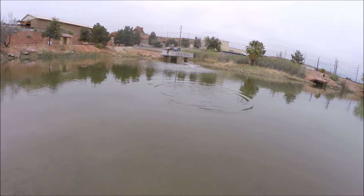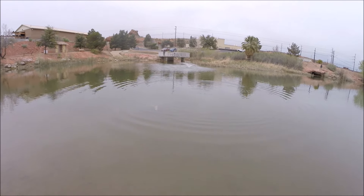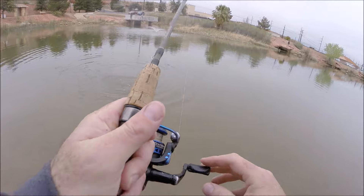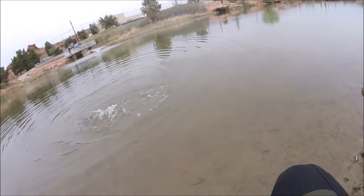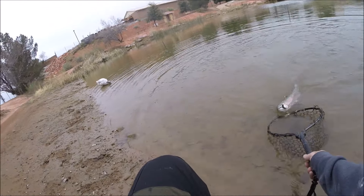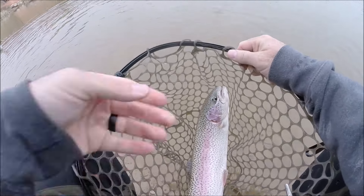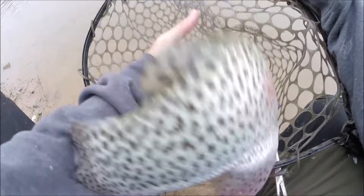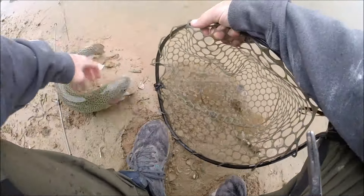There's another one. This is a different fish, I think. Oh, pretty! Whoa, calm down. Calm down there. Simmer down now.